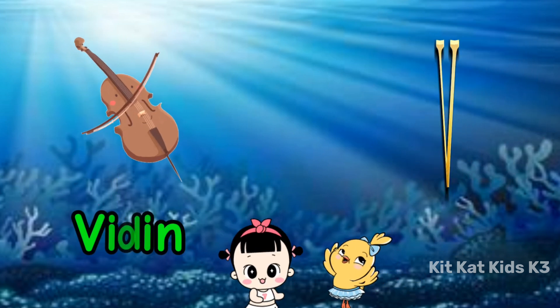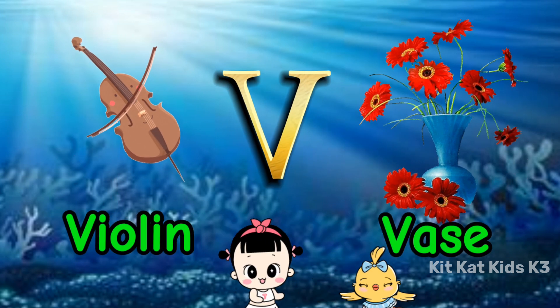V is for violin, with a lovely sound. V is for vase, with flowers around.